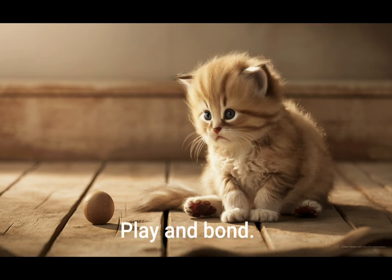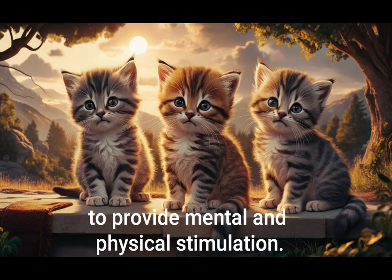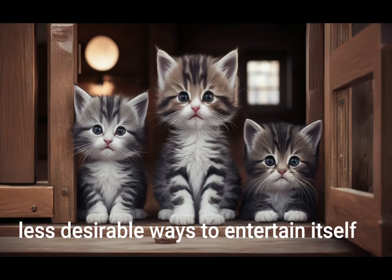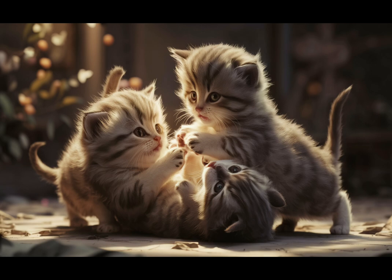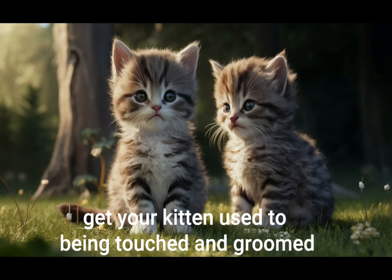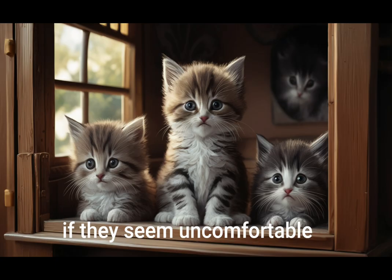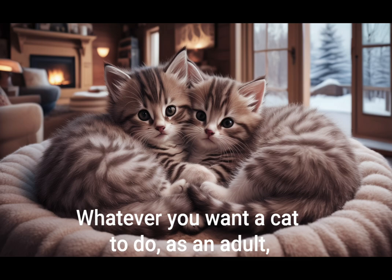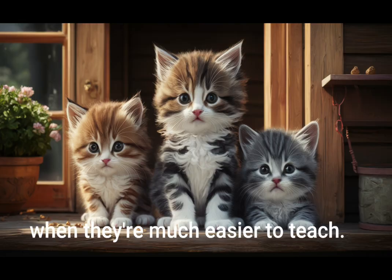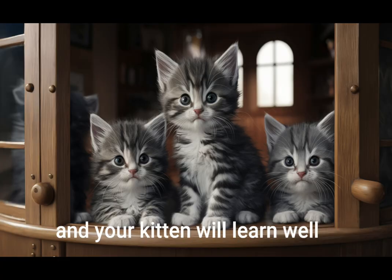Play and bond. Spend time playing with your kitten daily to provide mental and physical stimulation. A kitten will find other less desirable ways to entertain itself if you don't play with it — be warned. Handle with care: get your kitten used to being touched and groomed, but don't force interactions if they seem uncomfortable. Whatever you want a cat to do as an adult, it is easier if you instill it in them when they are a kitten, when they're much easier to teach. Make sure you are always gentle and kind and your kitten will learn well.